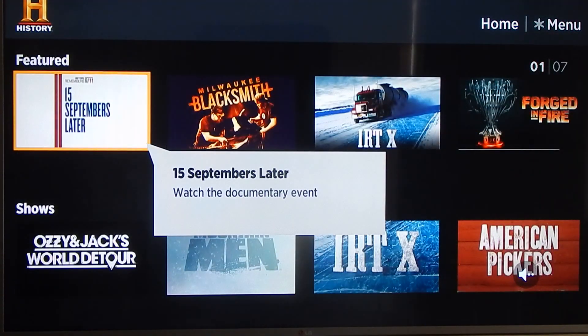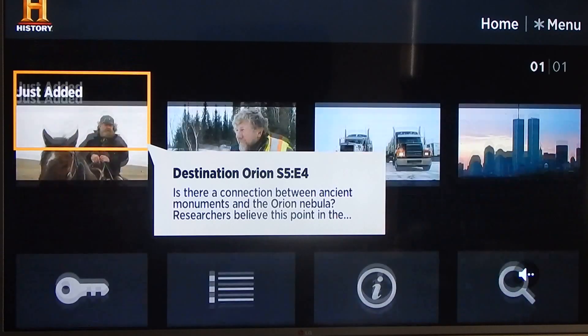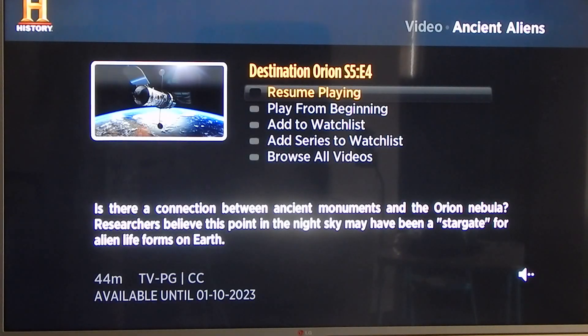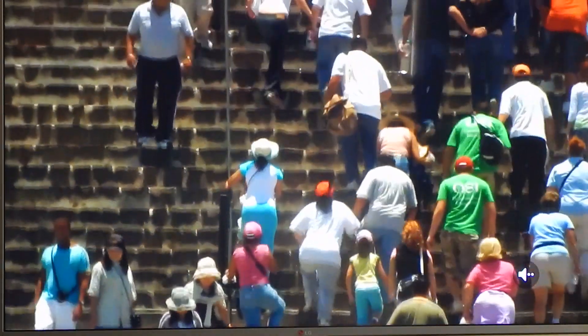You guys are already familiar with the History Channel, so you know what shows they have. The videos are free — let me give you guys a quick preview. One of my favorite shows, Ancient Aliens — we're just going to wait for it to load. And here it is! The quality is excellent, oh my gosh.